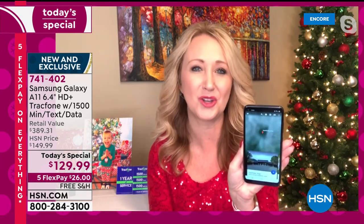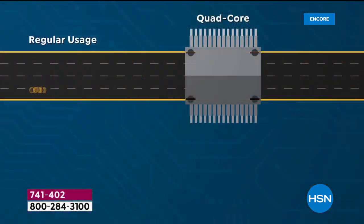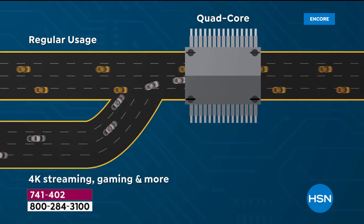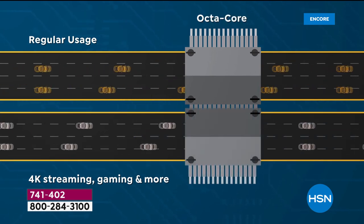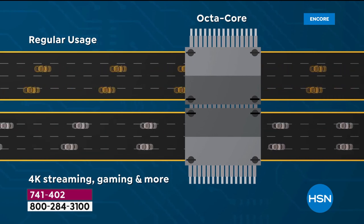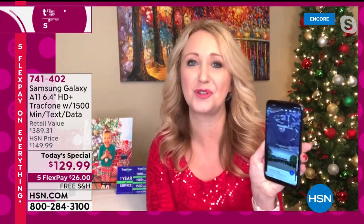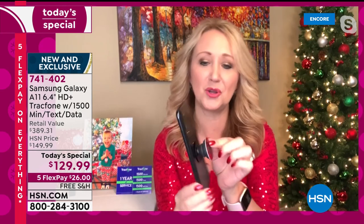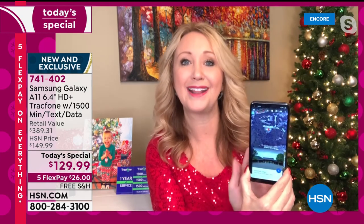It's like being on an eight-lane highway — whether you're doing 4K streaming, gaming, taking pictures, on social media, or ordering groceries, everything is so much quicker and more efficient. Other cool high-end features: a fingerprint scanner on the back — just touch it and your phone activates automatically. It even has facial recognition to securely let you into your phone.